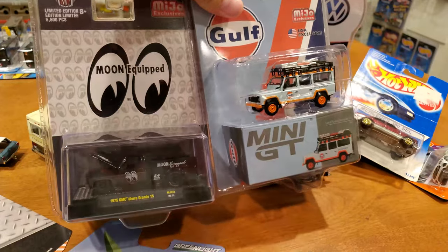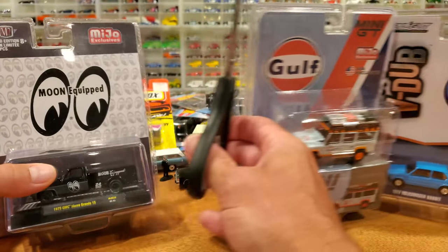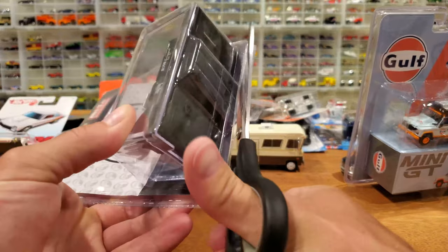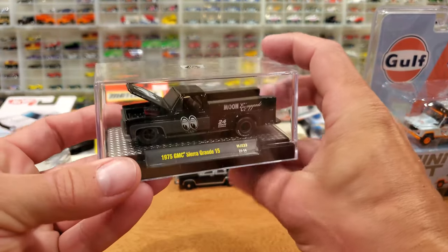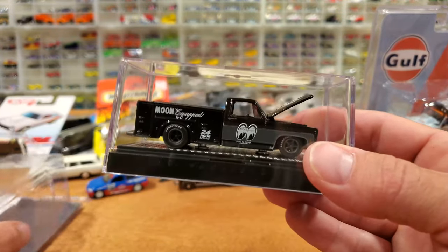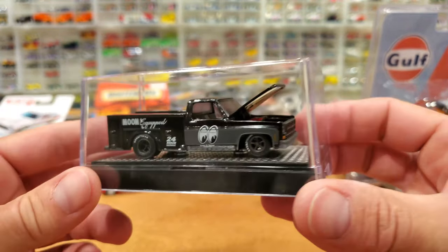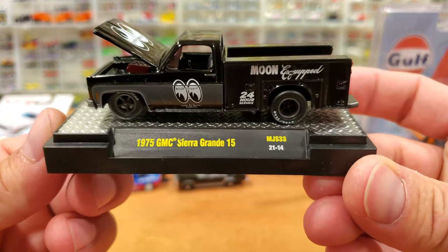Starting with the Moon Equipped GMC and the Rabbit. Who's ready to open up some die-cast? I've got my scissors ready. The Moon Equipped vehicle is coming out first and I'm going to open it on camera with you guys. And out it comes. Love the way the M2s are so well protected — maybe a little too much plastic in the packaging. These are limited to 5,500 pieces, it says up in the left corner. There's no other information on the package. Let's take a look at this exquisite truck and get it out of this display case. Very nice display case the M2 provides, with the label for the truck on the base.